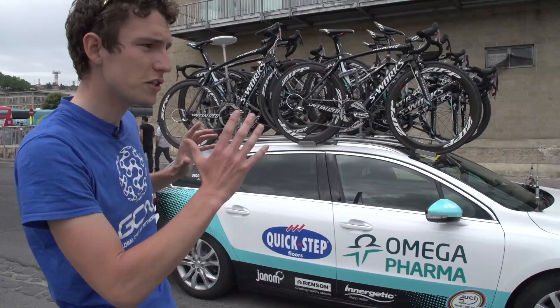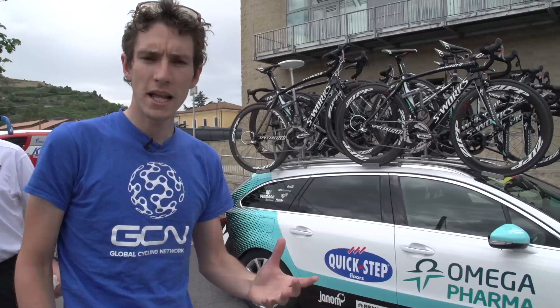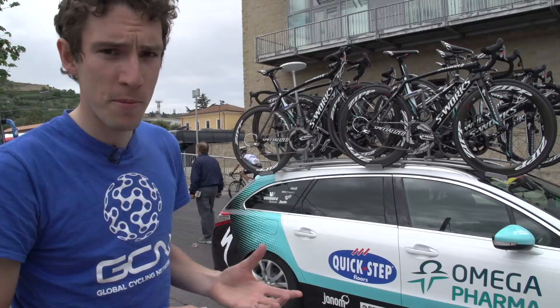Omega Pharma have two team cars: team car one and team car two. Team car one follows the top riders all day. Team car two sits in the second half of the convoy, except if there's a breakaway featuring an Omega Pharma QuickStep rider, at which point that one goes to the front of the bunch.